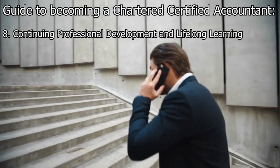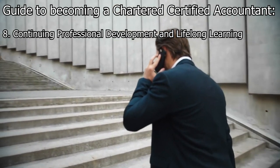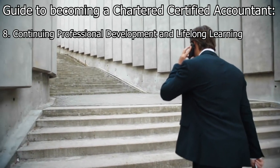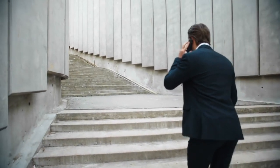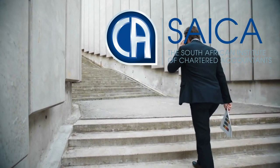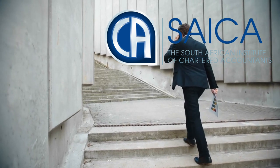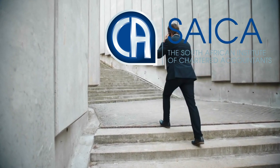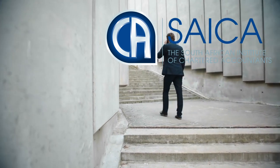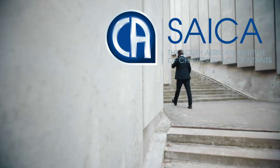Step 8: CPD and Lifelong Learning. As a member, you are required to engage in continuing professional development activities to keep your skills and knowledge up to date throughout your career. It's important to note that South Africa has its own professional accounting body, the South African Institute of Chartered Accountants (SAICA), which grants the Chartered Accountant CA designation. While the ACCA is recognized in South Africa, if your goal is specifically to become a chartered accountant in South Africa, you may want to explore the requirements and pathway offered by SAICA.